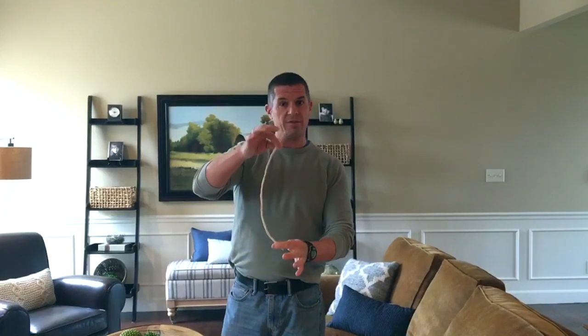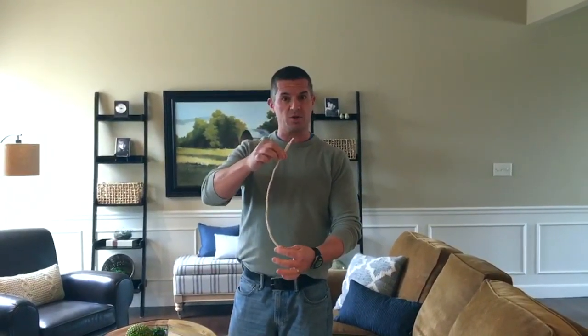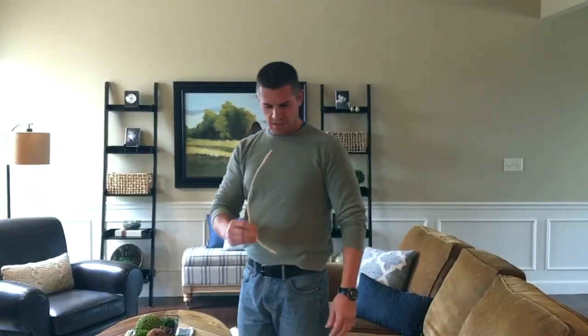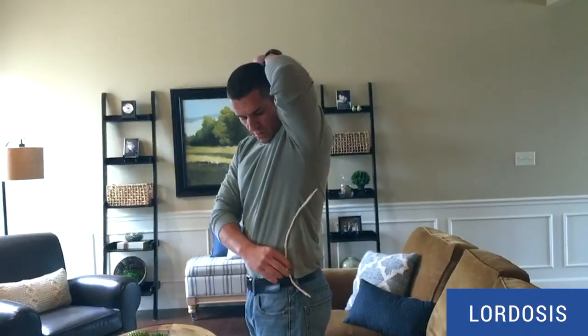Hey folks, Dr. Rob Jones here with HeyDrRob.com and Twitter, Facebook, Instagram at HeyDrRob. If you think about a couple of videos ago, I talked about how when we sit — I'm going to have to use this instead of my nice spine model because, contrary to what you think, chiropractors don't walk around with their spine models all day. I've got a copper coat hanger here wrapped in athletic tape so you can see it. We talked about my favorite word in the English language,